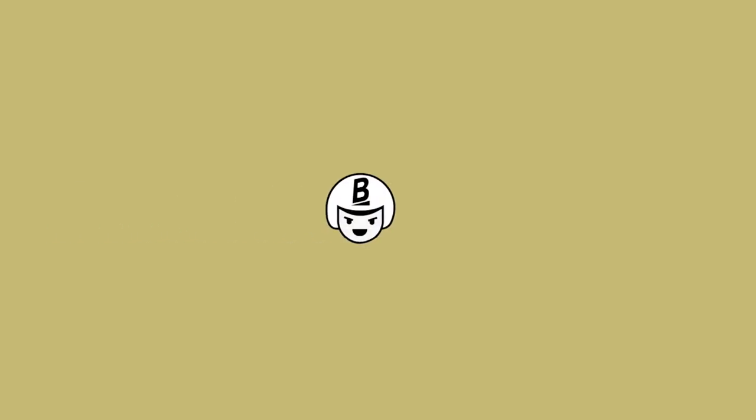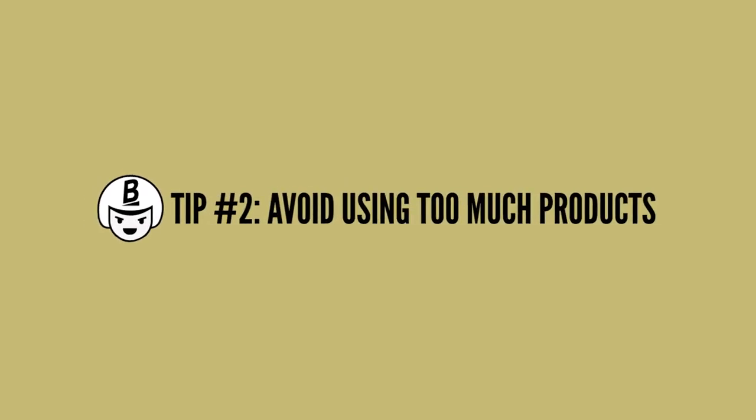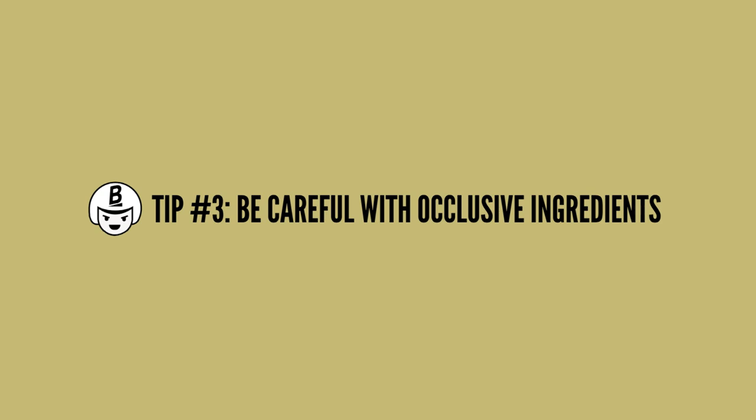Tip number two: don't overwhelm your skin with too many products. Sometimes we are so desperate for a poreless appearance that we just keep piling on product after product, and our skin ends up so overwhelmed. Try minimizing your routine to four or five steps and let your pores breathe. Which brings me to tip number three: be careful with thick and occlusive ingredients. Sometimes a moisturizer or a balm that we put on our skin to deal with dryness or irritation can cause our pores to become congested.